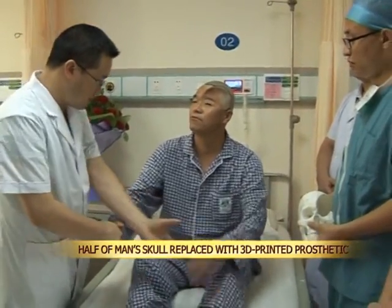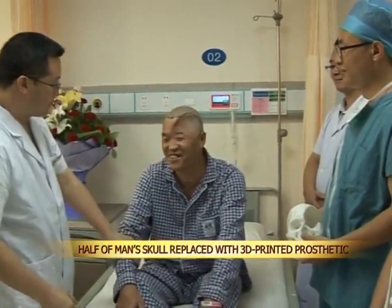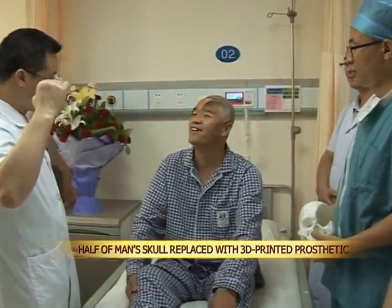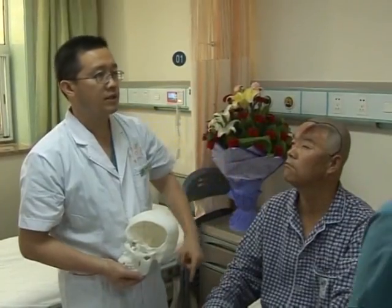The man, surnamed Hu, was injured after he fell from the third floor of a building about ten months ago. Half of his skull was dented in and his eyesight was also affected. However, he was still able to walk and eat normally, but was unable to talk properly or write.